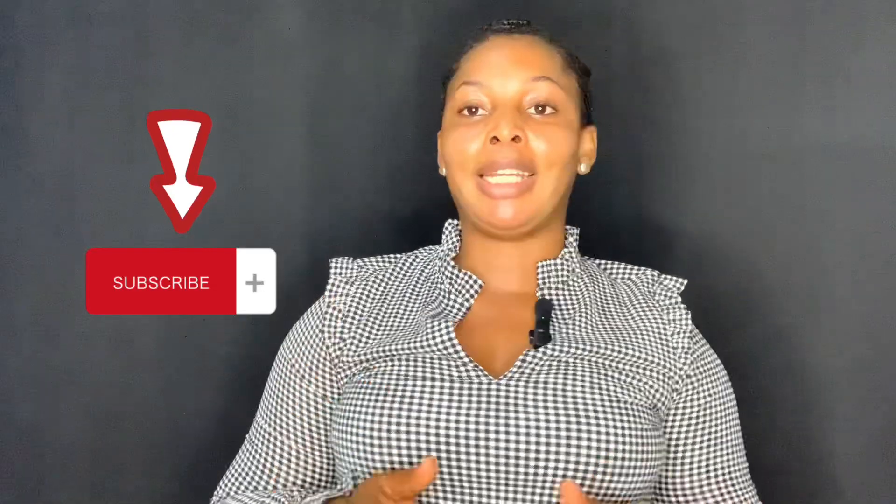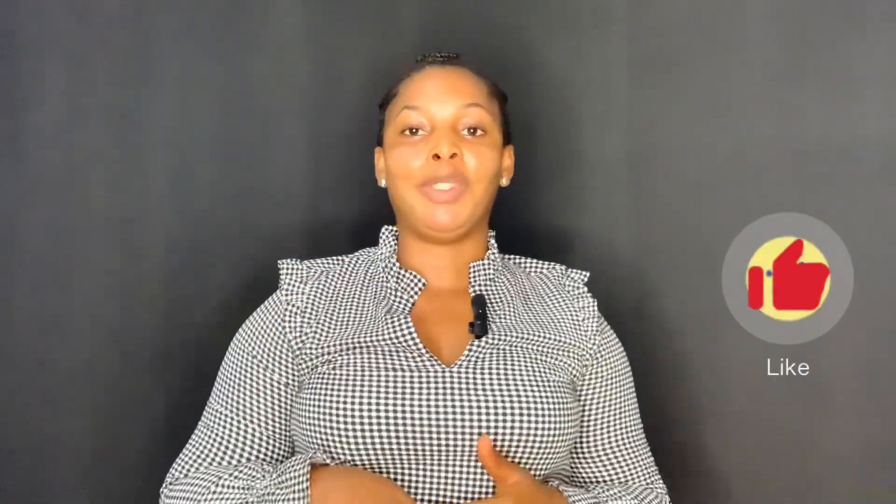So if this is the kind of content you're looking for, don't forget to subscribe to my channel, turn on the post notifications so that you'll be the first person to get notified anytime I drop a video. Like this video and share. So let's go into the video for today.